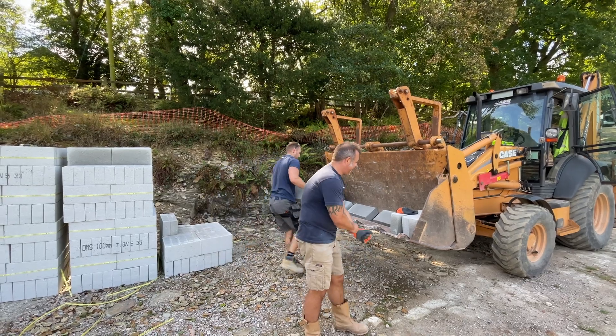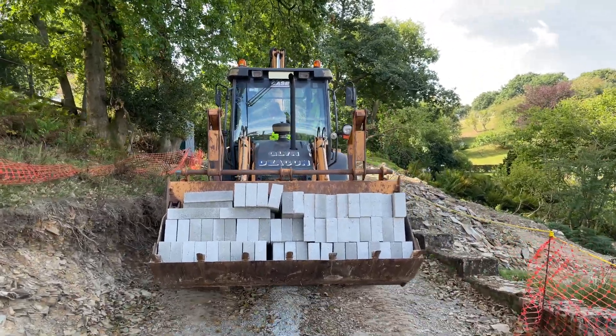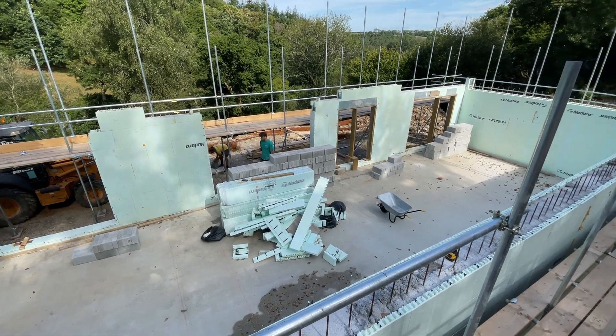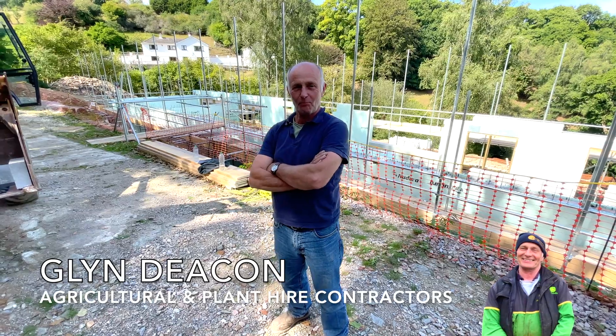Just to prove that Alex does some work! There are about 64 blocks in each load — a fair weight. The guys are stacking the blocks down there ready for the bricklayer who starts next week hopefully. That's 1,200 blocks dropped down to the level below. Everybody worked really hard in hot temperatures today, good progress, and ready for Toby to start his block work next week, which is what's going to be supporting the beam and block floor above.